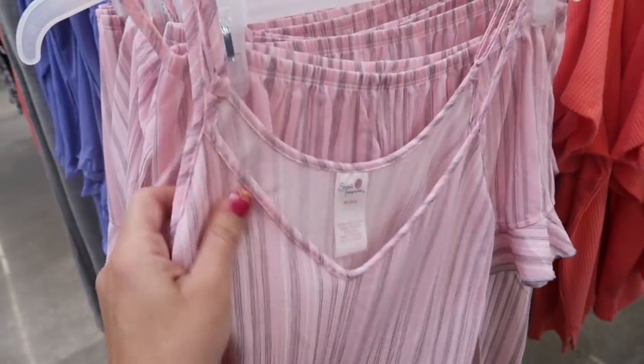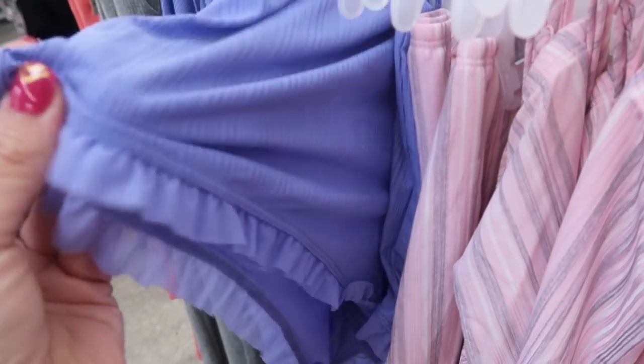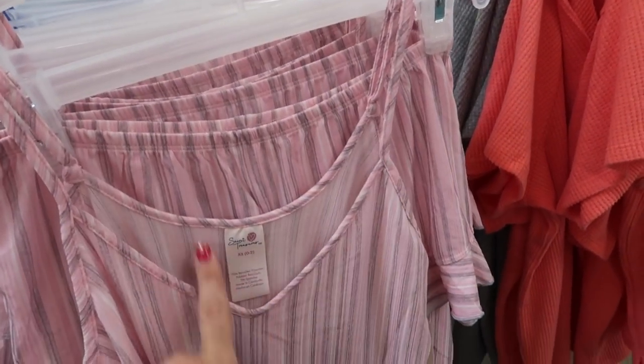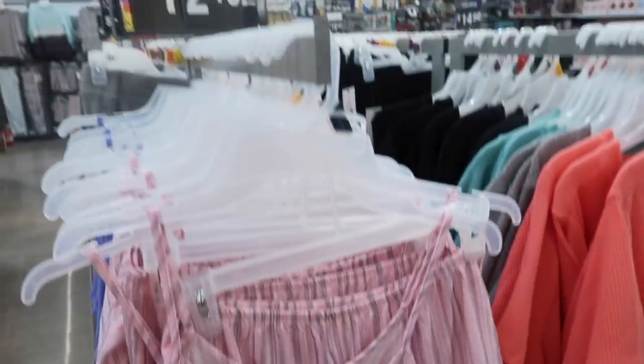I showed you guys this little pajama set last week but I'm seeing a new print and color — how pretty is this purple? It's like a silky stretchy material with thin adjustable straps, V-neckline with a little tie detail. The shorts have an elastic waistband with that little ruffle trim. The two pieces are only $12.48.